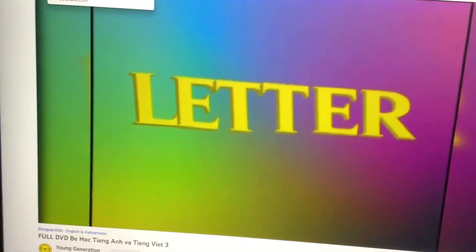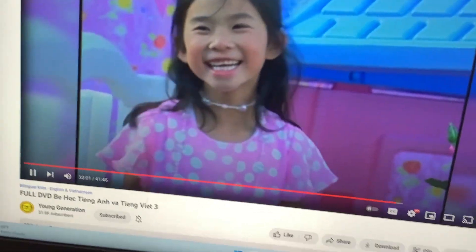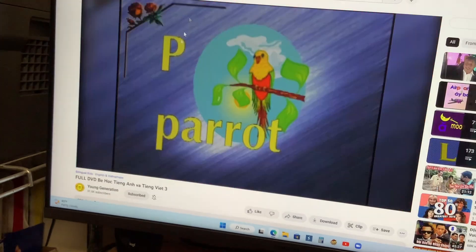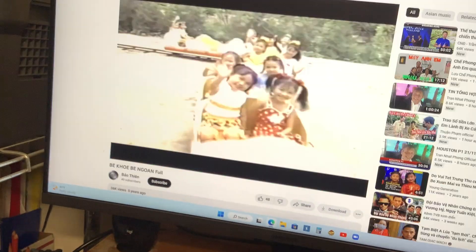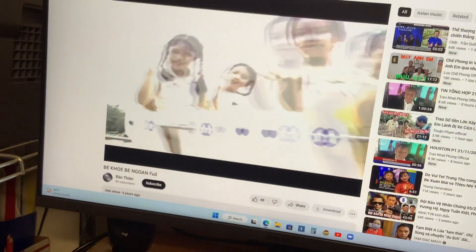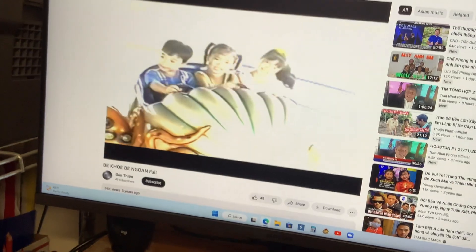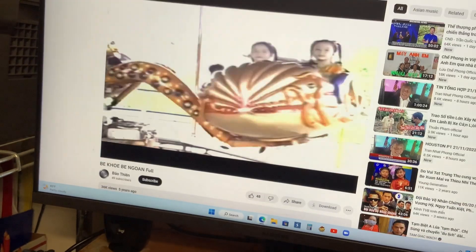Review time, letter P with Jennifer. There it is. Please repeat after me. P, parrot. P, parrot. P, peacock. P, peacock. P, potato. P, potato. P, pencil. P, pencil.